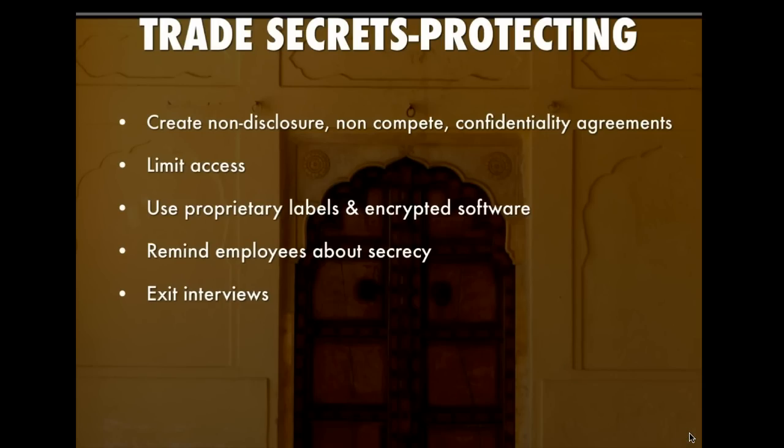So how do you protect yourself? You create non-disclosure, non-compete, and confidentiality agreements, and employees who have access to any secret information have to sign those agreements. You limit access to the information — if it's broadly available within a company, that weighs against it being a trade secret. Use proprietary labels and encrypted software so the ingredients or data are labeled as belonging to the company and not everyone can access the information. Periodically remind employees not only that they've signed an agreement but that they have a continuing obligation to keep that information secret.